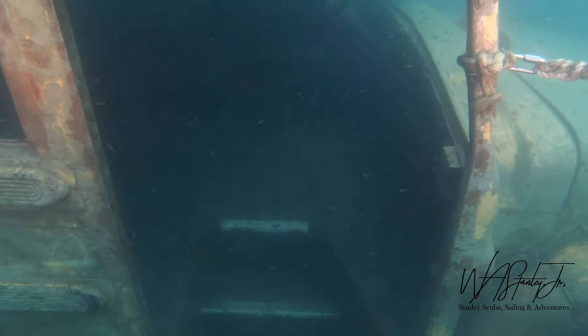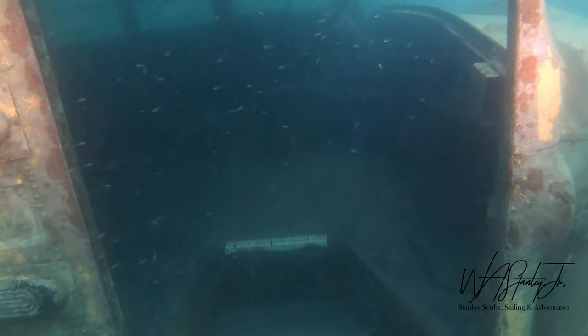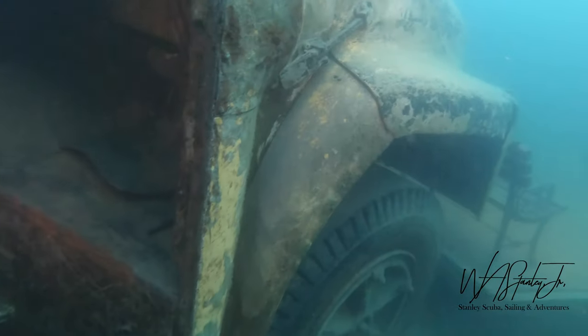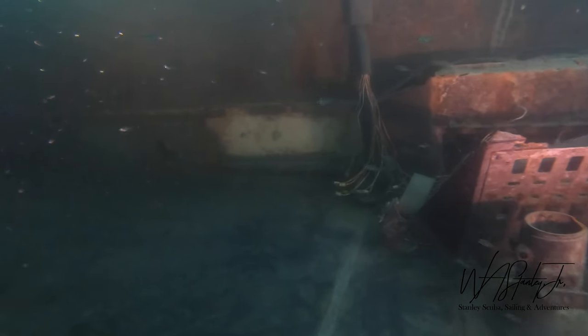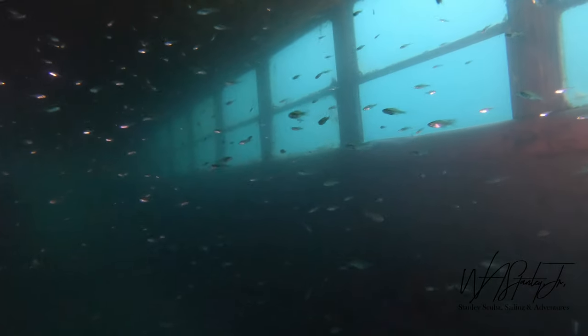As we enter the school bus you can see the driver's seat has also been removed, making the entry very easy. I have to turn sideways to get my camera in because of the lights — it's a little too wide for the door. There are many small fish inside the school bus. I'll finish the swim through of the school bus.